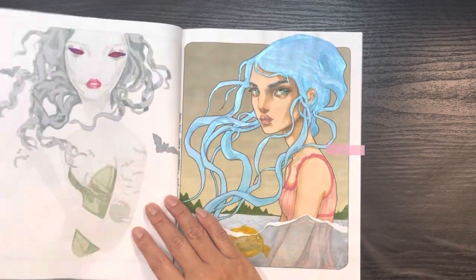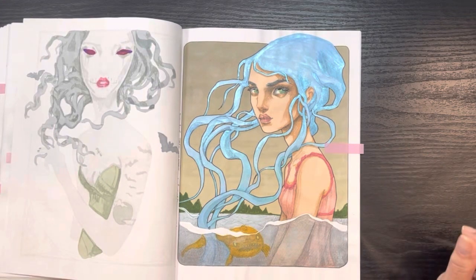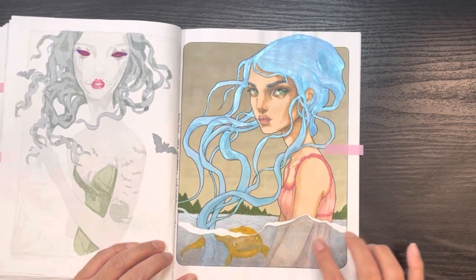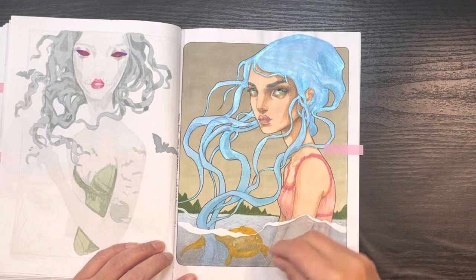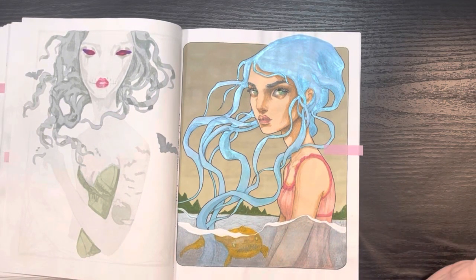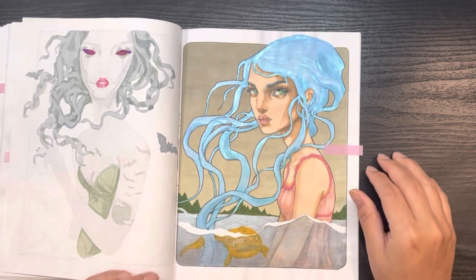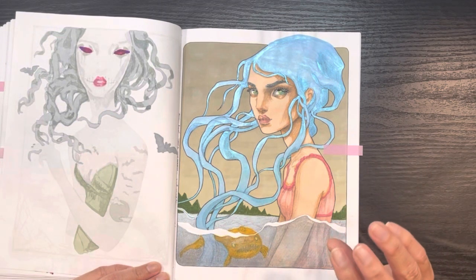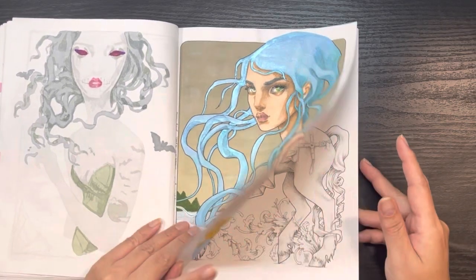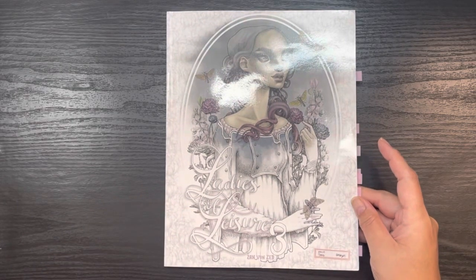This was the very first picture I completed from this book, and I could not be happier with her. I loved how the water turned out — I used some white gel pen and Wink of Stella to make it look like she's actually in water. The fish I think I should have done in a different color, but otherwise it's a really stunning page. Really strong and vibrant — I love how the eyes are almost glaring. That's my final completed page out of Ladies of Leisure Number Three.